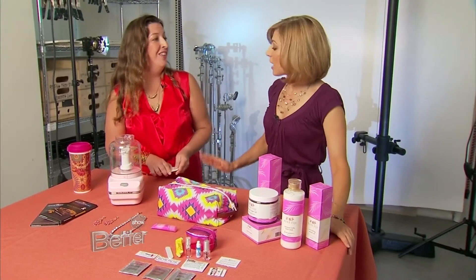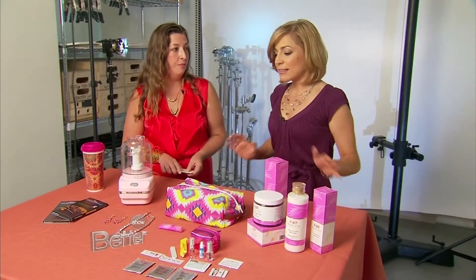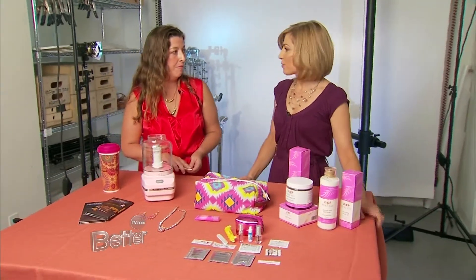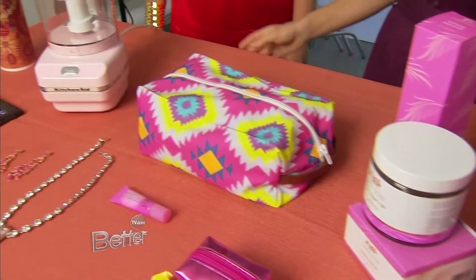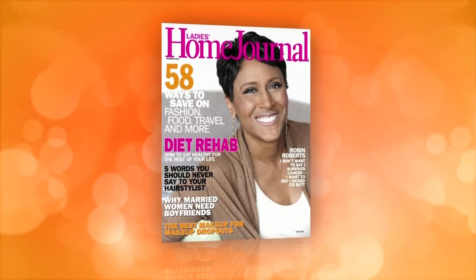My mother is a breast cancer survivor, and I actually have a friend my age who was just diagnosed and is undergoing chemo right now, so these are great products and I hope that everyone supports them. Breast cancer awareness is very important — one in eight women will get breast cancer, and you cannot talk about it enough. We need a year, not just one month. For more great products that support breast cancer, you can check out this month's issue of Ladies Home Journal.